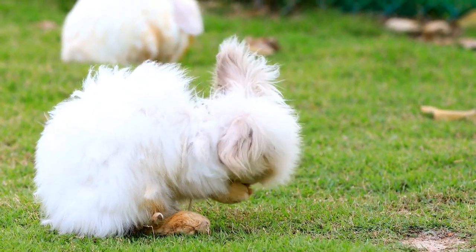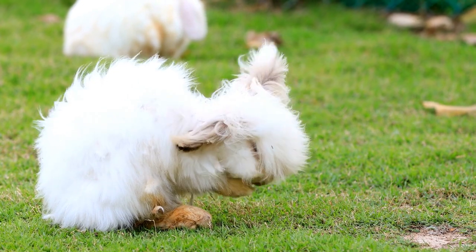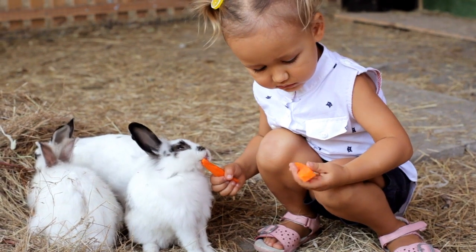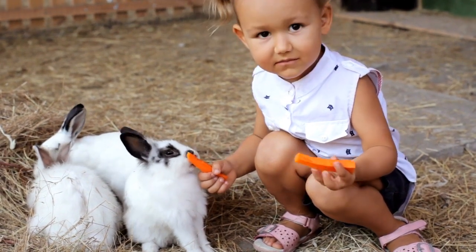Sight is one of the most essential senses in a rabbit, guaranteeing its survival in its natural environment. To perform this function, the rabbit's eyes are positioned on the side of the head and have a large size and appropriate convexity.